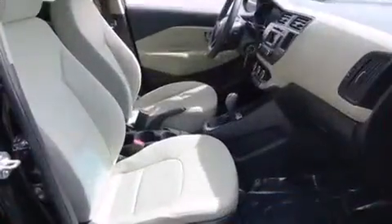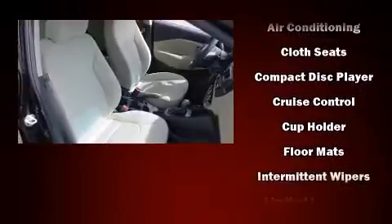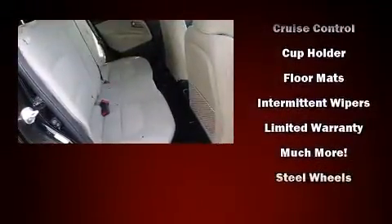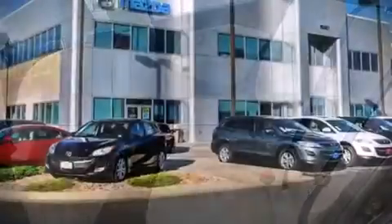Passenger security is always assured thanks to various safety features such as dual front impact airbags, anti-whiplash front head restraints, and four-wheel disc brakes with ABS. It also arrives with a Carfax history report indicating just one previous owner.